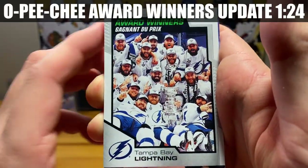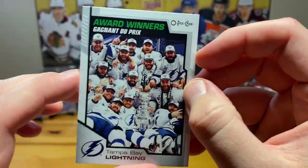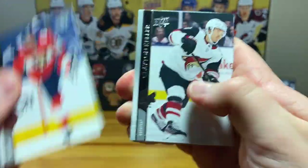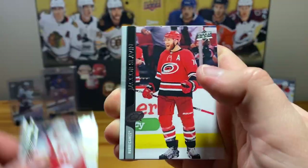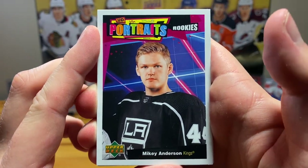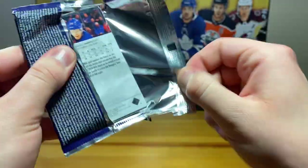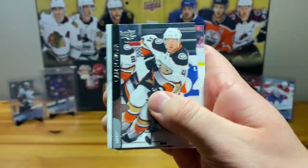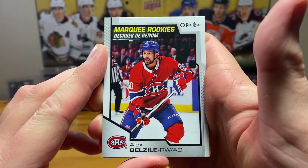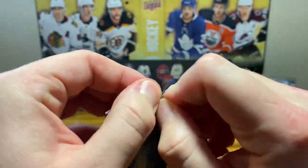And okay, award winners — that's Tampa Bay winning the Cup, there we go, Stanley Cup. I believe that's another portraits rookies — yep, Mikey Anderson, who's actually pretty decent for the Kings, that's not a bad one. And Alex Belzile marquee rookies for the Habs — nice. Final pack of the third box.